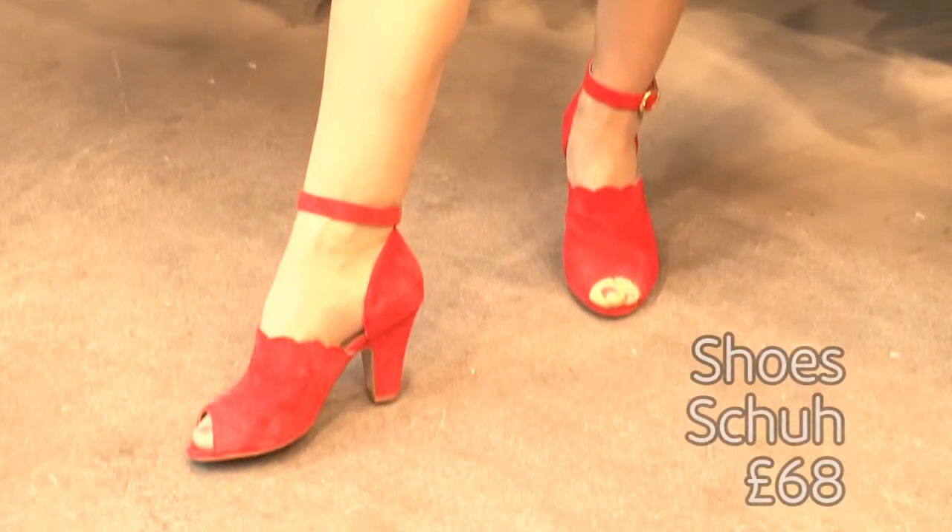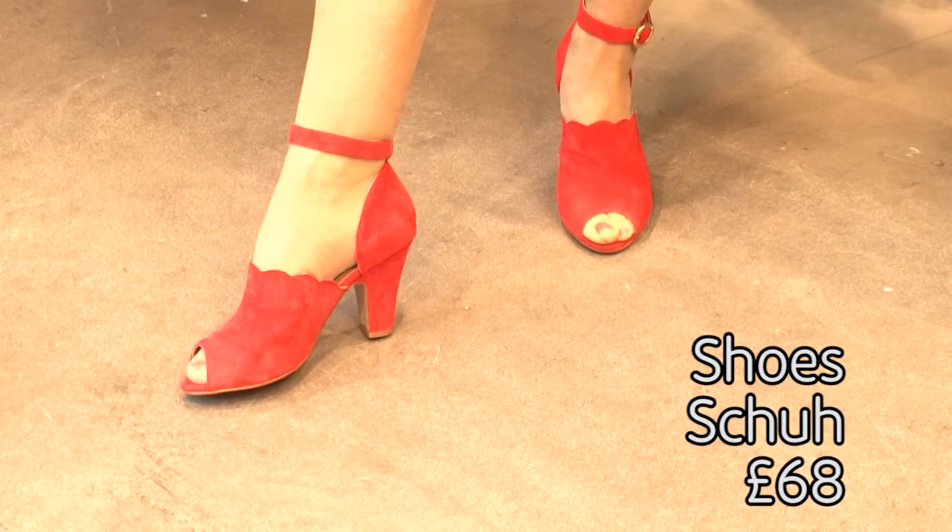Breaking news: it is very matchy-matchy this season. If you're a little daring and want to go full-on floral like Gwyneth Paltrow or Solange Knowles, you can totally match the print — top, bottom, and shoe all match. But you've got to be brave.